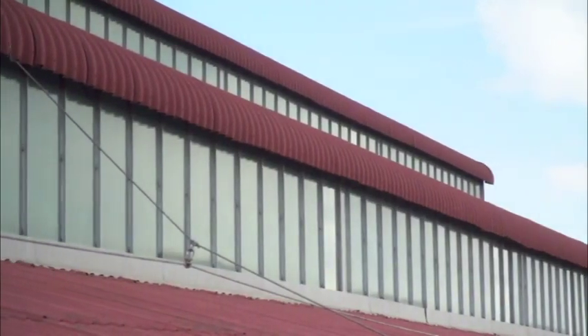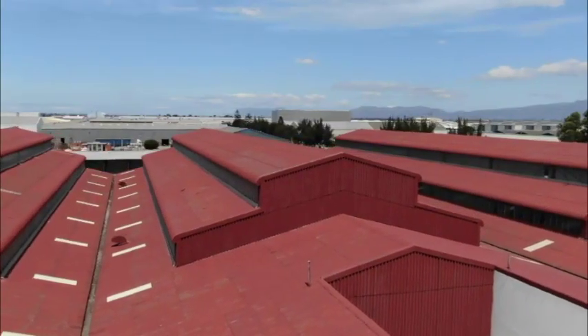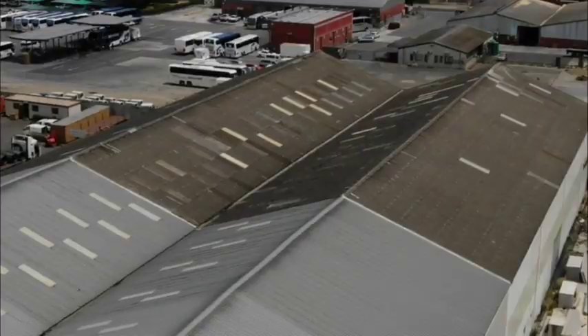Asbestos was used as a popular building material until the late 70s when it was banned. Even though it was banned, we've still got numerous buildings today that contain asbestos, like schools, offices, warehouses, etc.